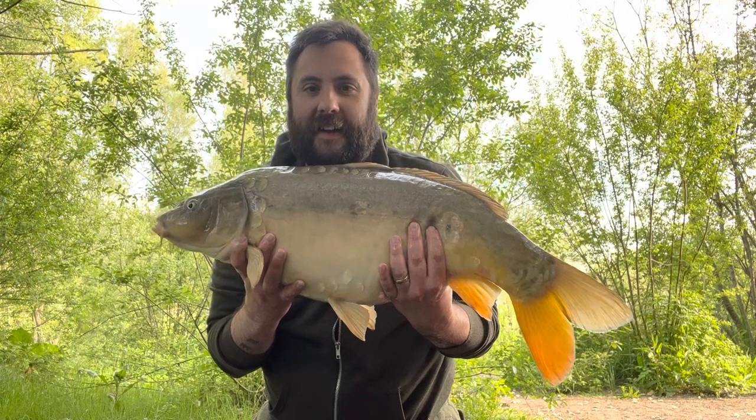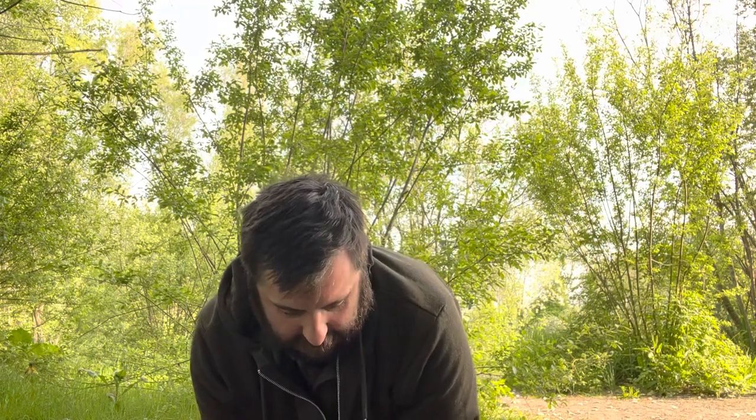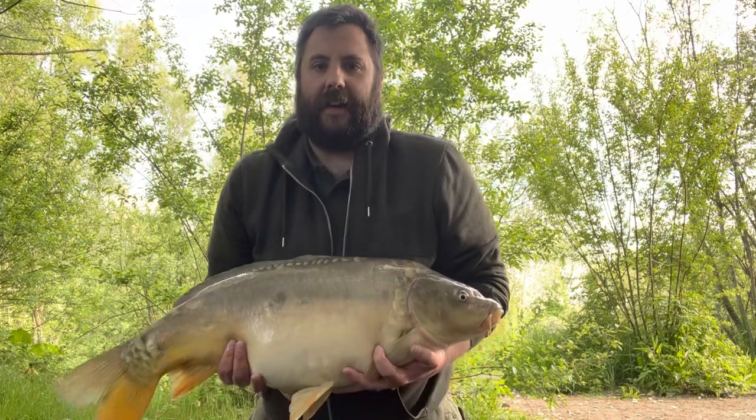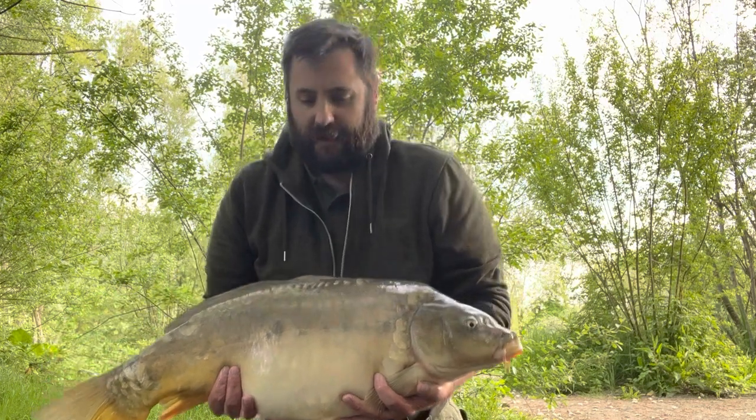20 pound 5 ounces — look at that, absolutely beautiful! Over the moon, so happy. We got the blank out of the way on my first session. Just turn around and get a look at the other side — what a beautiful bar of gold. Absolutely stunning carp. Let's slip her back in the water and hopefully we get another one before the end of the session.